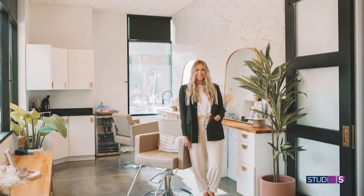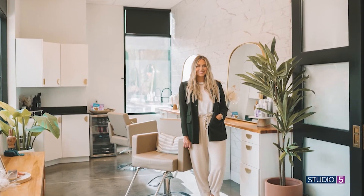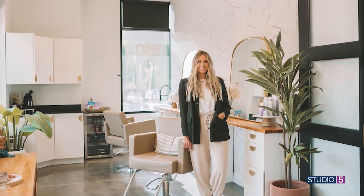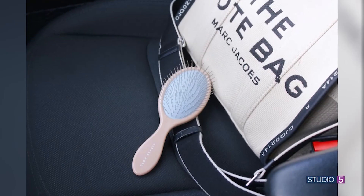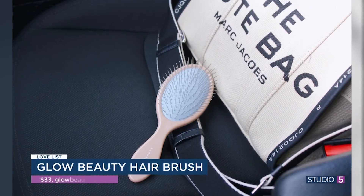Created by Arizona-based stylist Marissa Larson, she founded Glow Beauty Hair on the belief that healthy hair only happens when intentional, true tools and products are used. She was done with the hair tugging, the headaches, and wanted a quality brush that also felt luxurious. And it's true — this brush sells out almost as quickly as it is stocked.